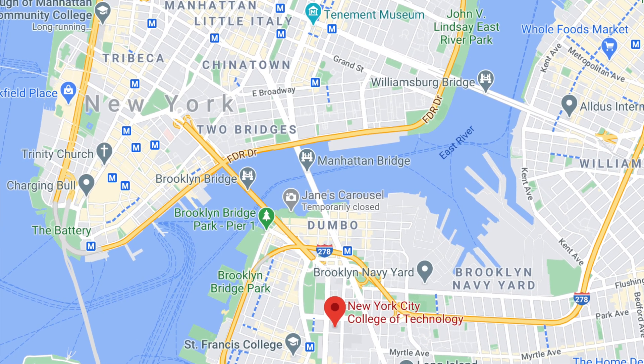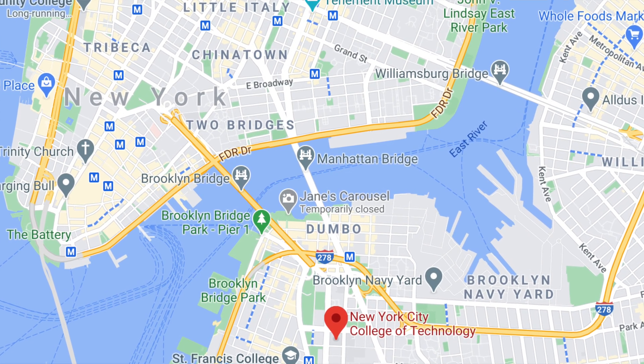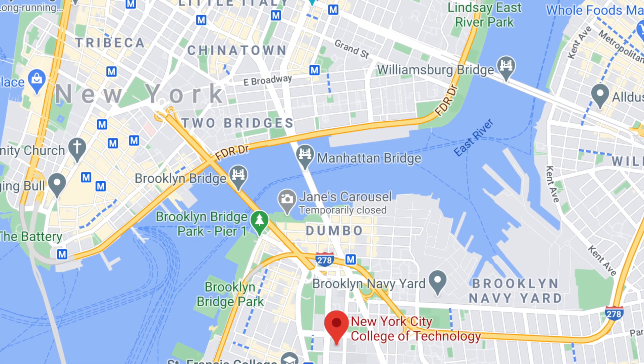City Tech is actually located in Lower Manhattan, just near the Brooklyn Bridge. It's kind of in the middle — between Manhattan and Brooklyn. It's a beautiful location, with lots of great offices around like the JP Morgan Chase office and the Supreme Court just next to it.